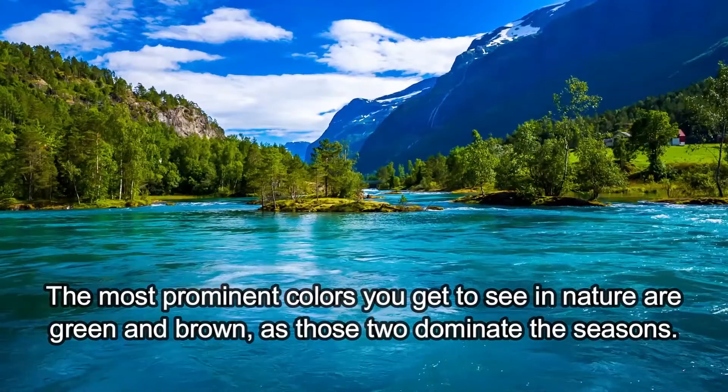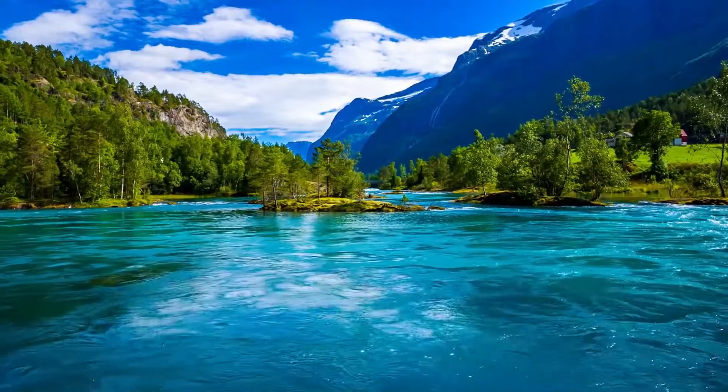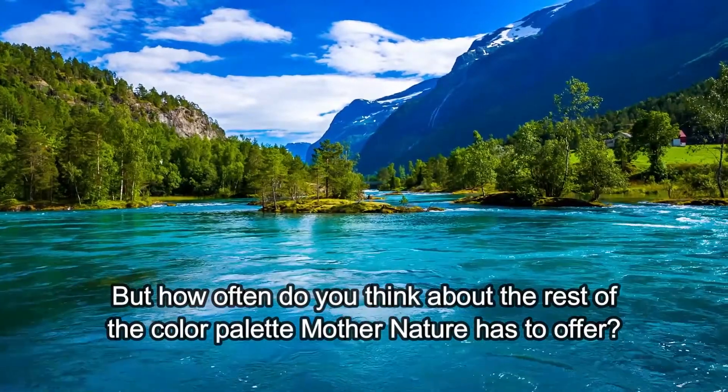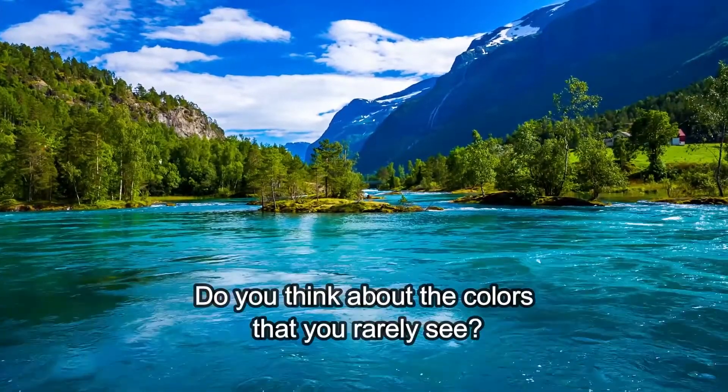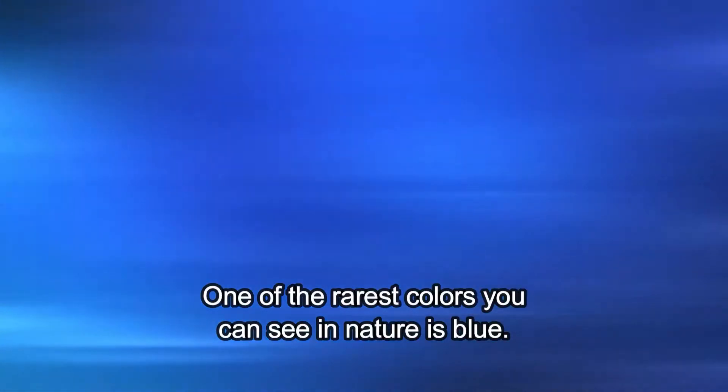The most prominent colors you get to see in nature are green and brown, as those two dominate the seasons. But how often do you think about the rest of the color palette Mother Nature has to offer? Do you think about the colors that you rarely see? One of the rarest colors you see in nature is blue.